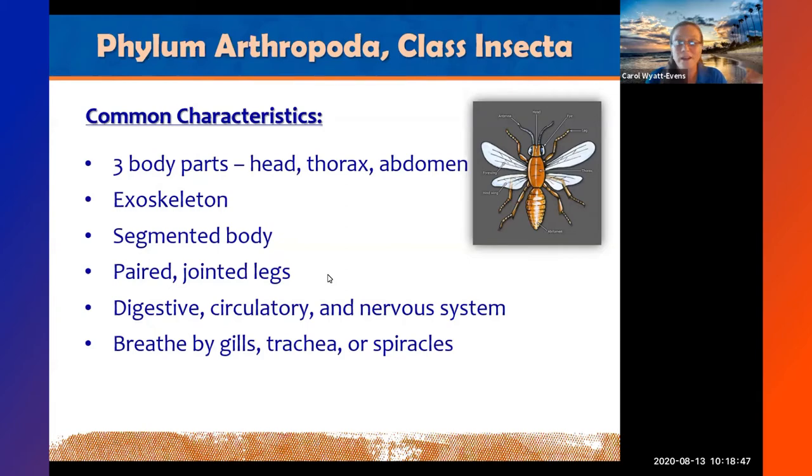Insects have three pairs of jointed legs, and digestive, circulatory, and nervous systems similar to ours. They don't breathe through noses — they breathe through spiracles, which are small openings along the side of the abdomen. You can see these as little dots around the abdomen. This means you can flip a cockroach upside down in a glass of water and it won't drown as long as its abdomen is above water — it will eventually die because it can no longer feed. Similarly, a cockroach can survive over a week after decapitation until it desiccates.